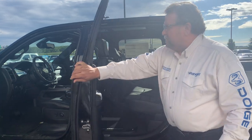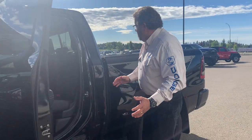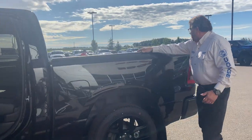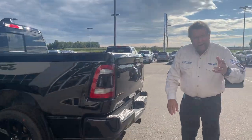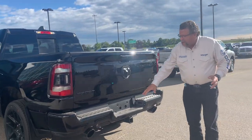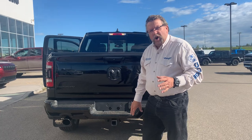Being of course the crew cab, you got lots of room back here. I just can't get over how much more that 4 inches makes on this thing. This one's got a spray liner already in and a tow as well. We put the mud flaps on here because you want to have those. Love the black exhaust tips, of course your backup camera and the trailer tow, it's all ready to go.